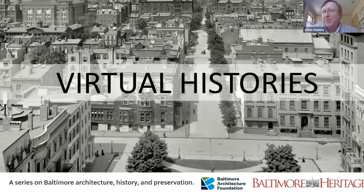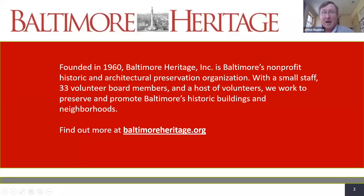Hello, everyone, and welcome to the third of our virtual histories series presented by Baltimore Heritage and the Baltimore Architecture Foundation. I'm Johns Hopkins with Baltimore Heritage, and I'm going to be your virtual emcee today. I'm thrilled that today we've got Nathan Dennys as our speaker, who is with the Baltimore Architecture Foundation.